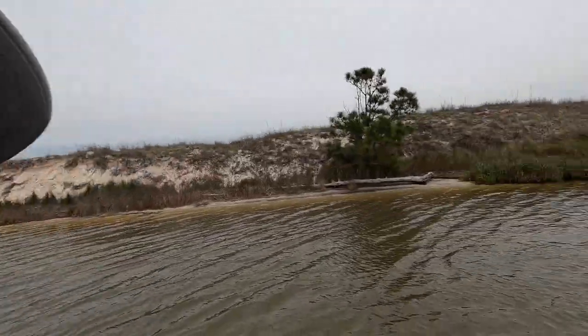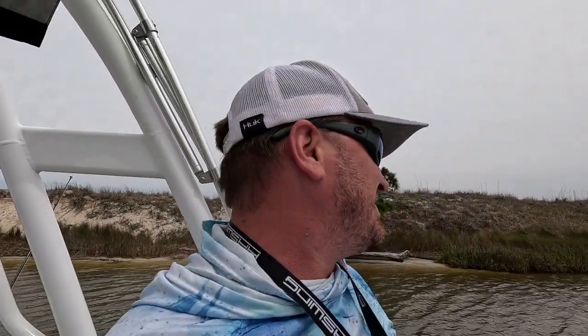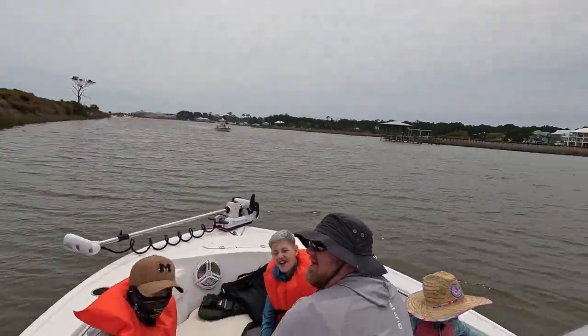John with Deer Outdoors here. I got a special one for you today. We're with a bunch of Deeros — a legal amount of people that my boat can hold. So we're going to try and catch some fish. Right, guys? Yeah!